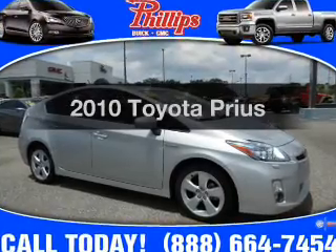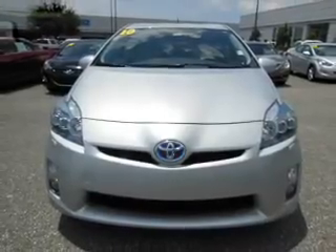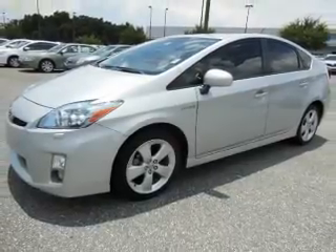Check out this 2010 Toyota Prius. If you're looking for a first-rate auto, this one could be yours today. With an efficient four-cylinder engine, the powertrain includes front-wheel drive that responds smoothly to its automatic transmission.